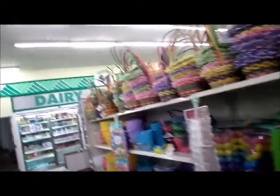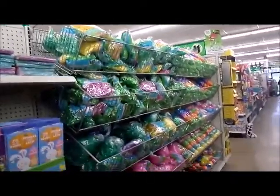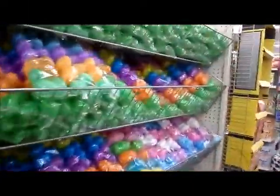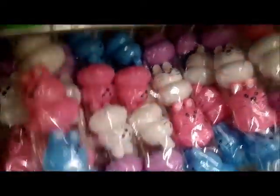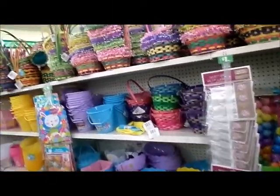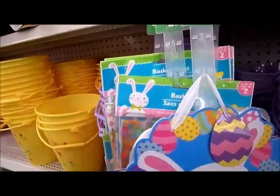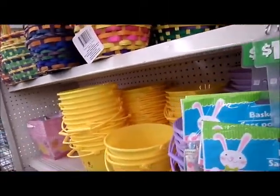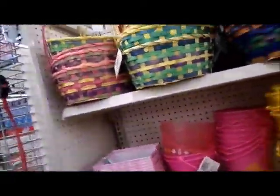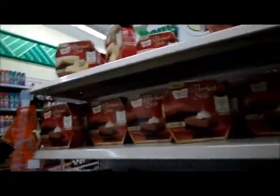They have an entire half-aisle dedicated just to Easter stuff — in addition to what they already had in the front. Look at these Easter eggs that look like bunnies — how cute are those! And these look like carrots! They are just doing too much today. I came to Dollar Tree and they are doing so much. They have different Easter baskets and Easter basket sacks in different designs — polka dot and flower patterns.